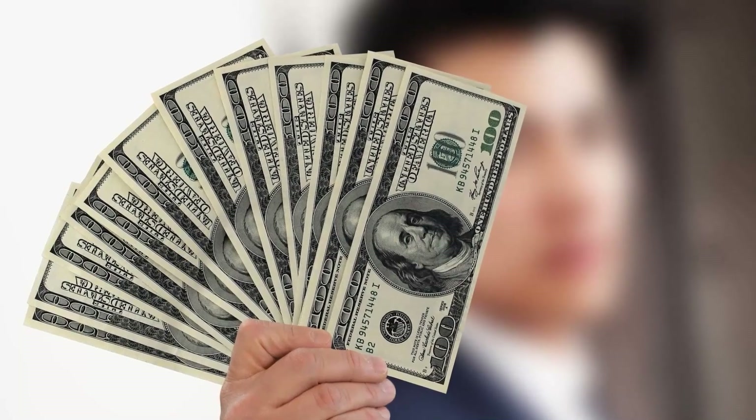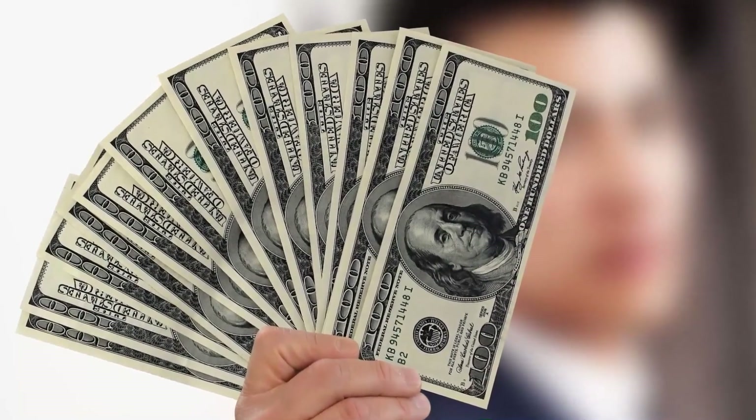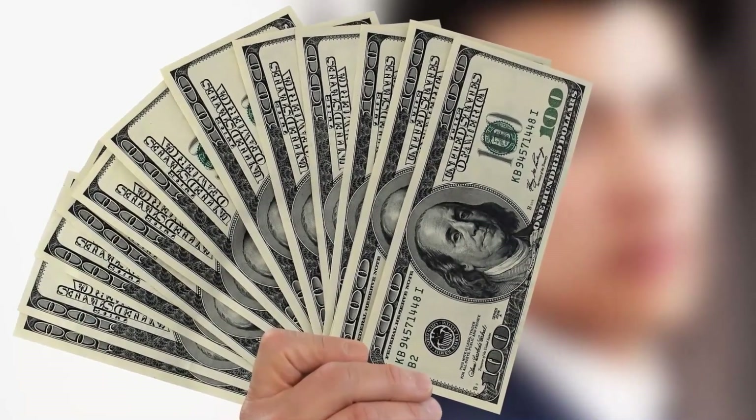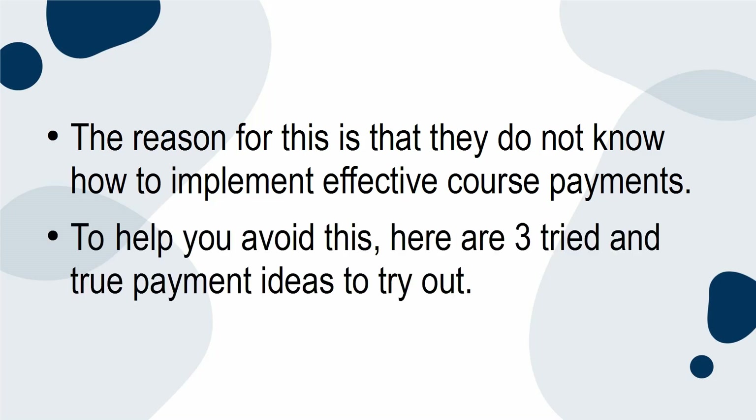For many people, the goal of their online course is to make a little extra money on the side, but they fail to make any real profit from their course. The reason for this is that they do not know how to implement effective course payments. To help you avoid this, here are three tried-and-true payment ideas to try out.